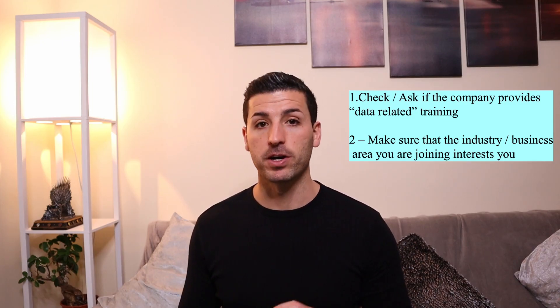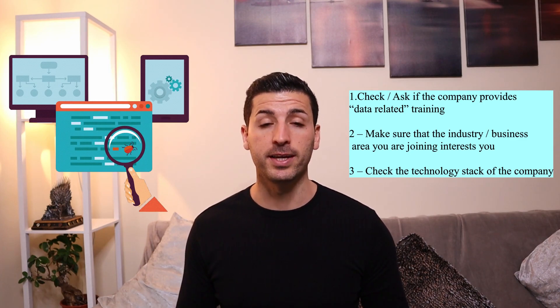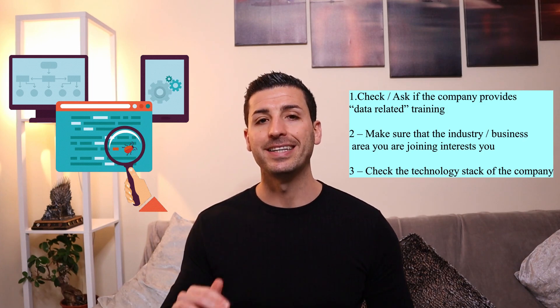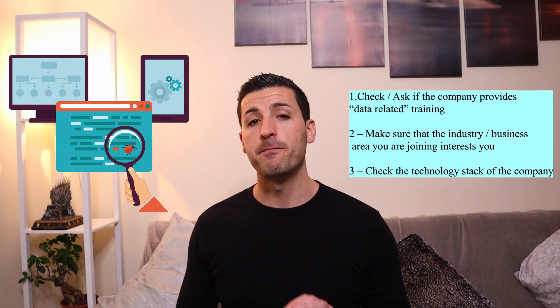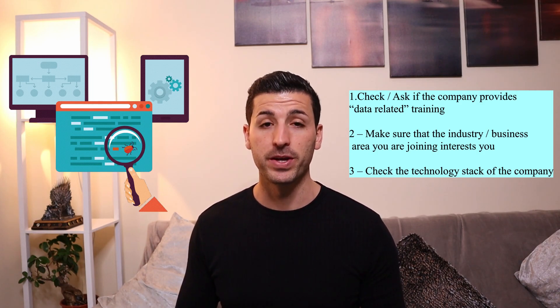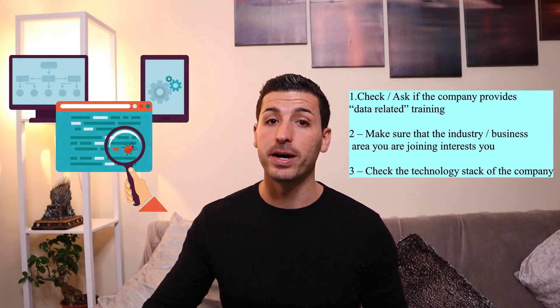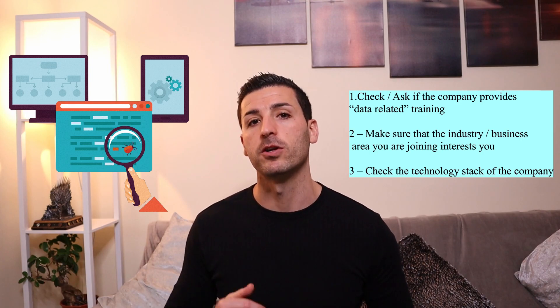The third thing you should do is to check the technological stack of the company. You need to ensure that the company you will be joining is using technologies that you personally find interesting — technologies you will want to learn and use on a day-to-day basis. You will be amazed by how many of the big players out there are not using advanced technologies. Therefore, you will need to ask in your interview what the tech stack of the company is and if they have any future plans to use different technologies.